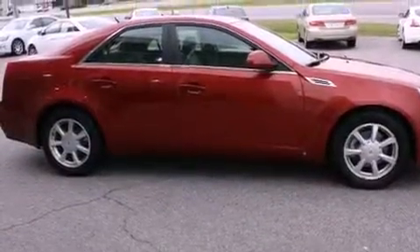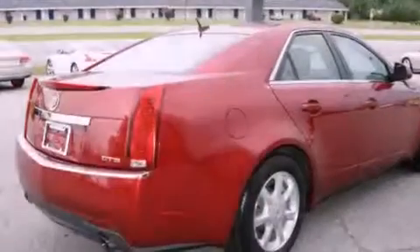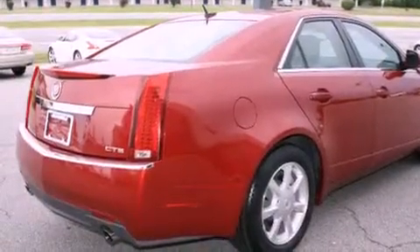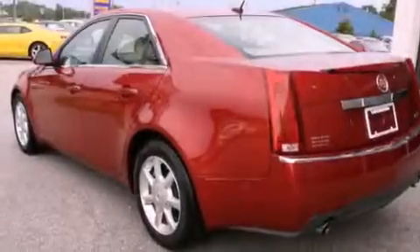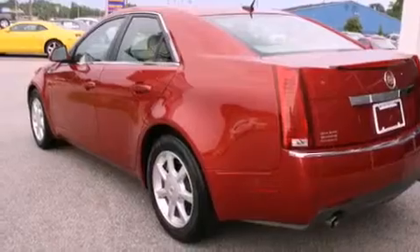Its top features include a low-tire pressure indicator, commercial-free satellite radio, alloy wheels, and heated seats that can warm you up in seconds, keeping you and your passengers comfortable the whole trip.